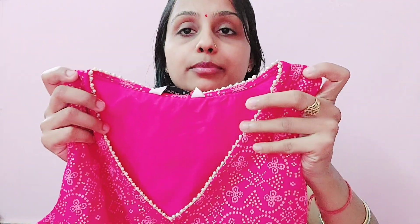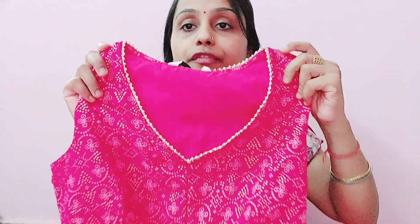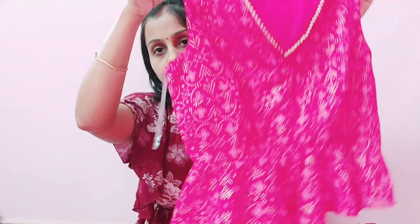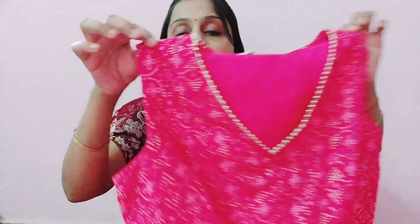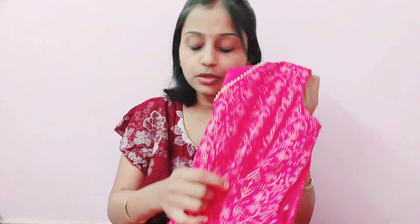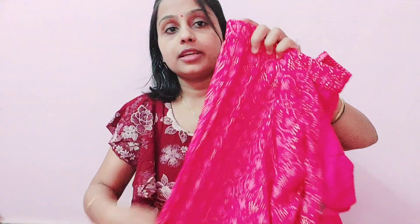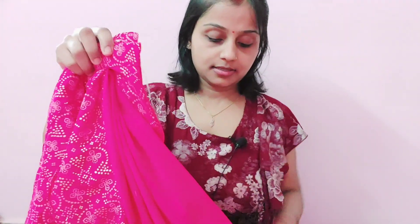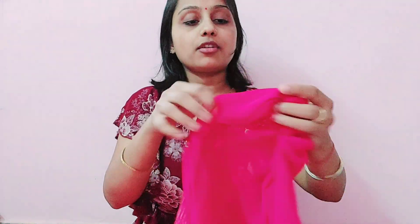It has beautiful pearl detailing. The neck is not too deep, which was good for me. It is sleeveless and has a side zip. Fitting-wise it was very good. It is plain, not printed. It is light and comfortable. It has a crop top style and you get the shape with the pearl detailing. It has frills and a chain attached to the frills, which enhances the neckline.